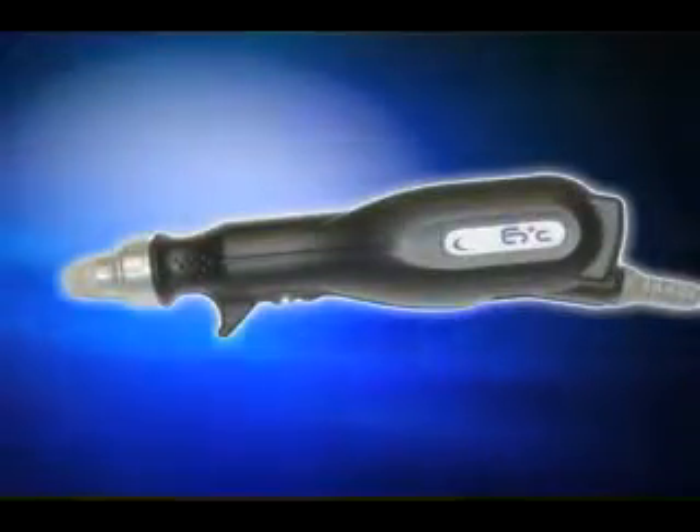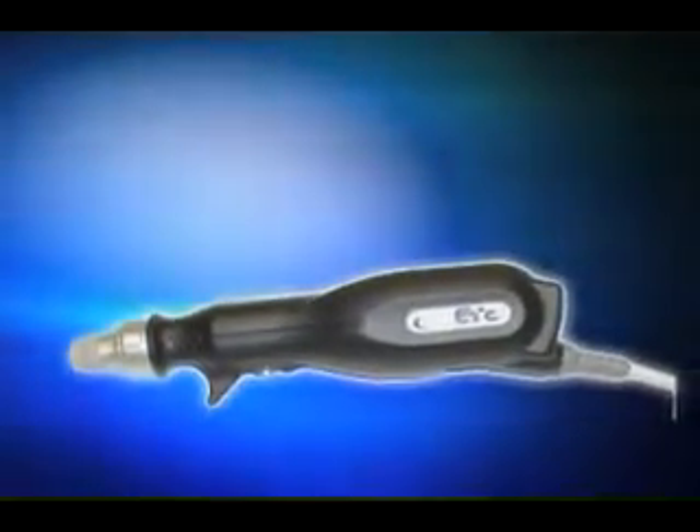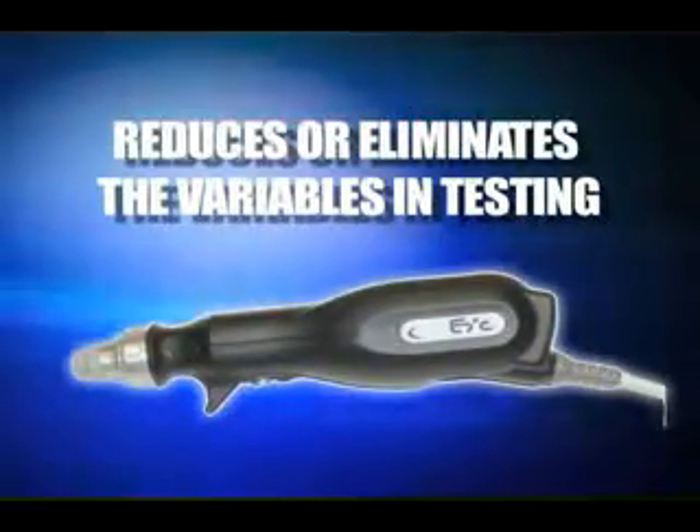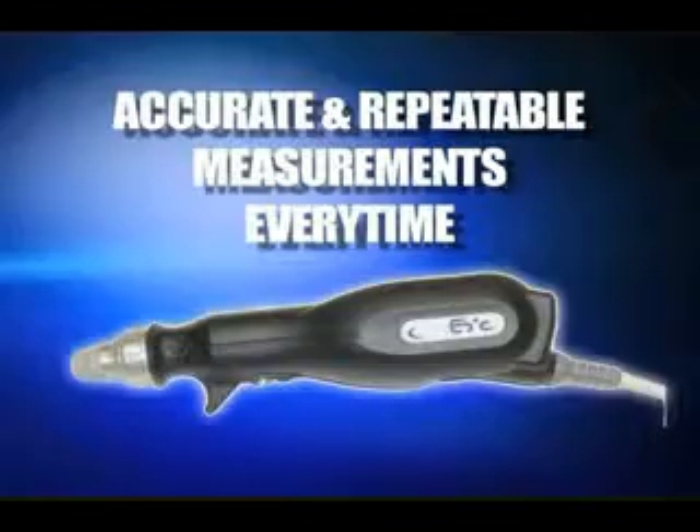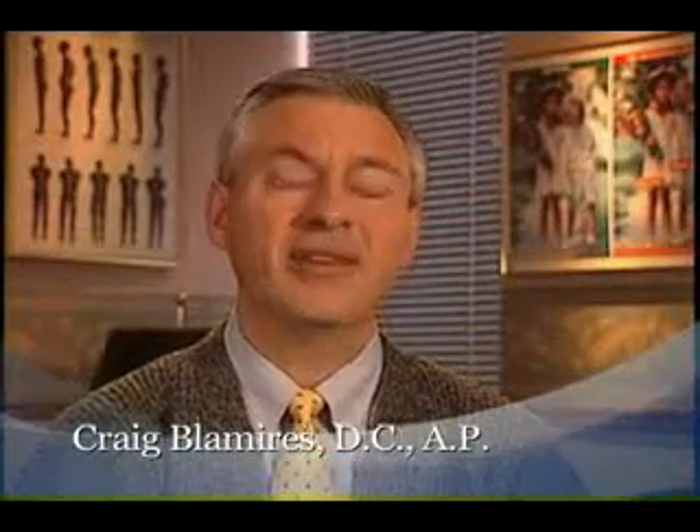In late 2004, BioMeridian truly revolutionized the BIM industry with the introduction of the patent-pending EPIC probe, the first and only computer-controlled probe that reduced or eliminated the variables associated with BIM testing. The results? Accurate and repeatable measurements every time, with training reduced to hours, not months. What's more, a complete BIM assessment could be completed in less than 20 minutes. The EPIC probe is an automated piece of technological genius. All they need to do is put a light amount of pressure on; the EPIC will do all the rest, and you'll get a perfect, exact, reproducible reading every single time.